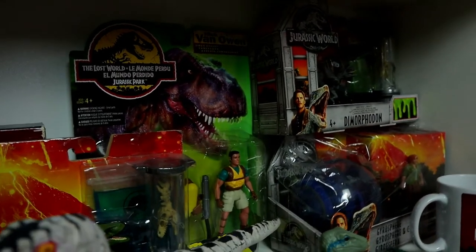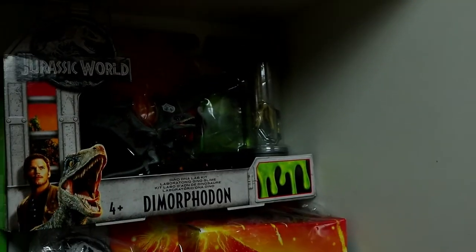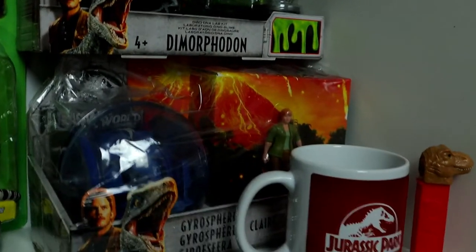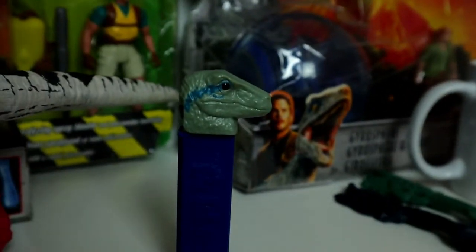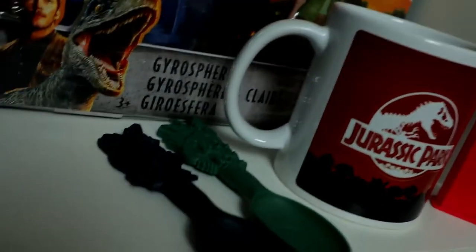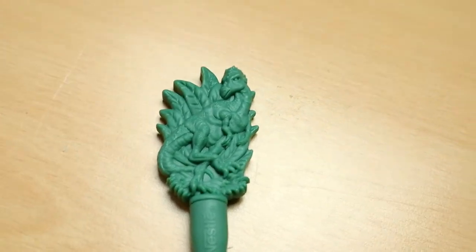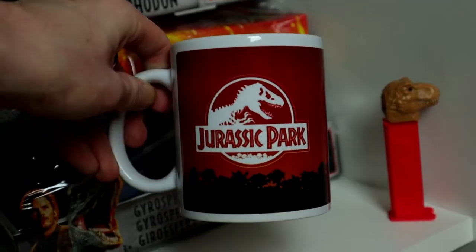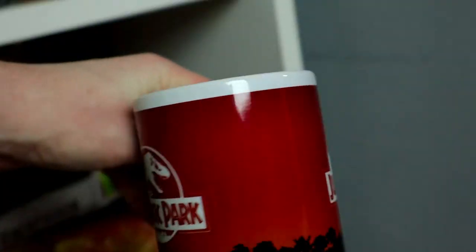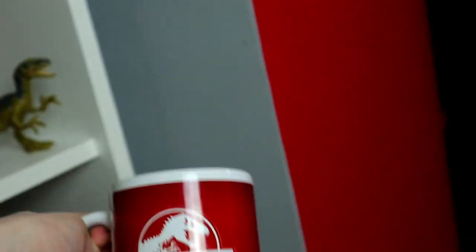In the back there we have a Kenner The Lost World Nick Van Owen — that's my only Kenner sealed figure, which I got on eBay a couple years ago. In the corner we have a Dino Lab Kit Dimorphodon, then a clear Gyrosphere, a Velociraptor Blue PEZ dispenser, and two spoons — these were part of a Nestlé promotion featuring a Draco Rex or Stygimoloch and a Raptor. Really cool items.